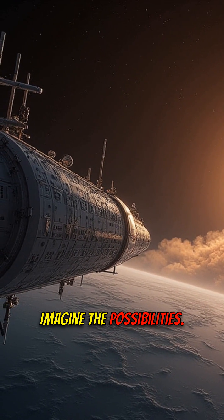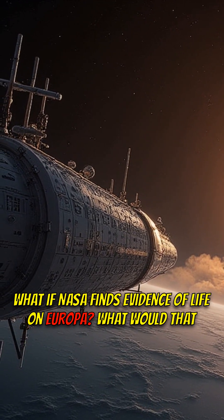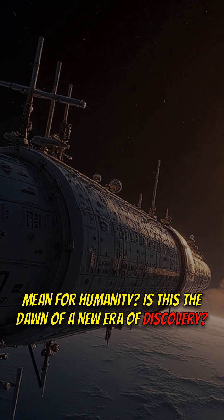Imagine the possibilities. What if NASA finds evidence of life on Europa? What would that mean for humanity? Is this the dawn of a new era of discovery?